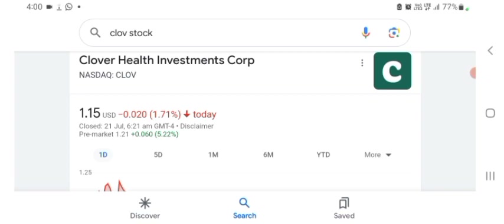Anyways guys, let's go to Clover first. I don't really know what they do, so I am going to write the profile here and just take a look at what they do. The stock was trading at $1.15 US dollar with 1.71 negative in a day.